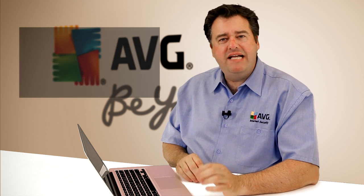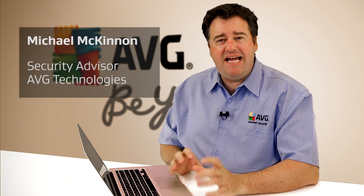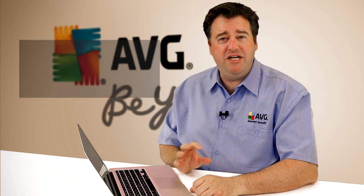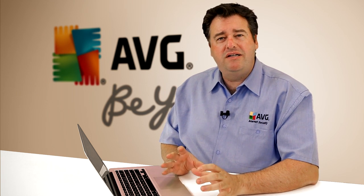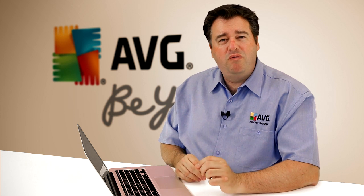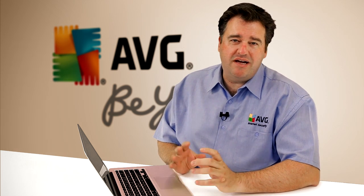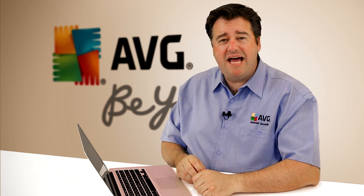Today we're going to look at what cookies are and specifically what tracking cookies are, but let's start with understanding a little bit more about cookies in general. Cookies historically have been very misunderstood and they're nothing more than small pieces of data or information that are transferred from a website to our computers. Let's have a look at how this works.